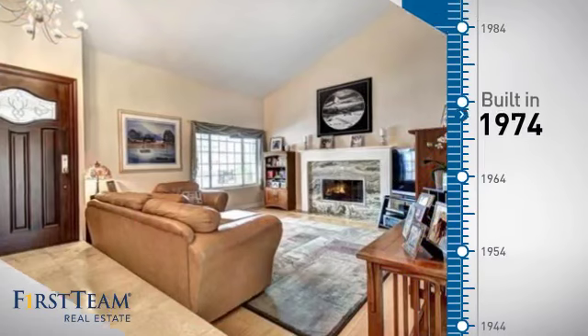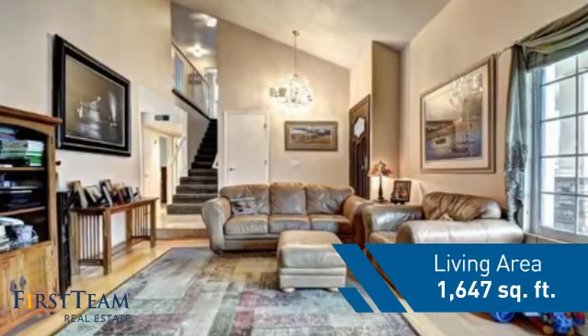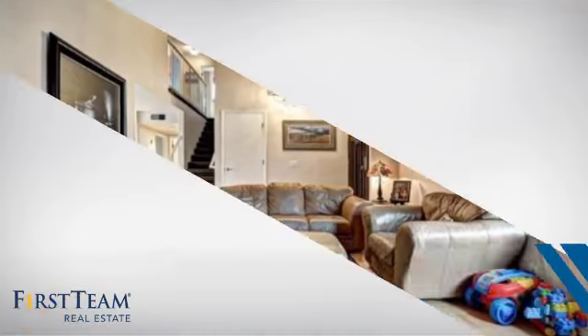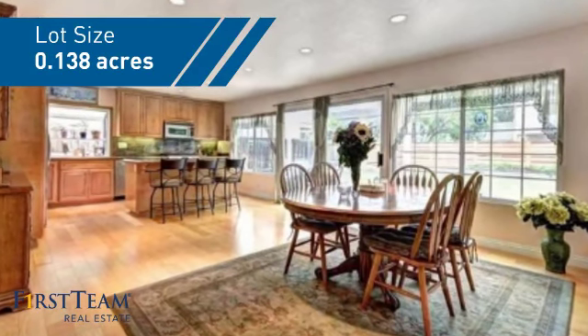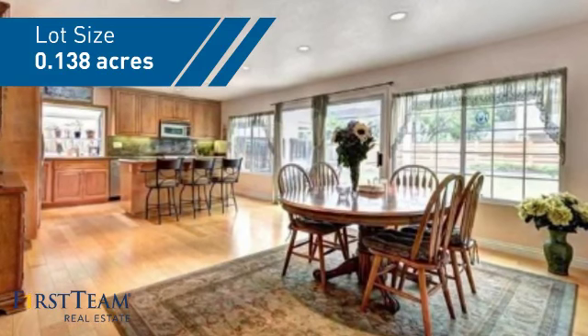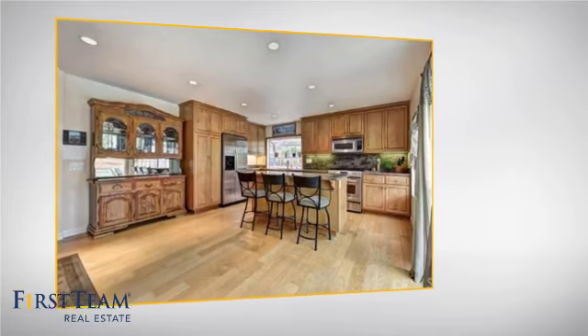This property was built in the early 70s and features over 1,600 square feet of space, giving you a spacious layout to play host or kick back and relax after a long day. Inside you'll find four bedrooms, so everyone has a private space to come home to.